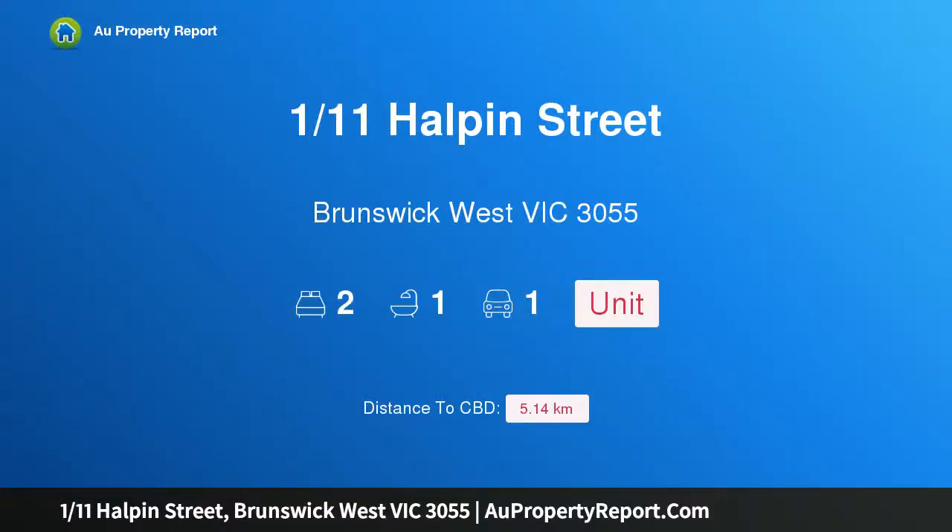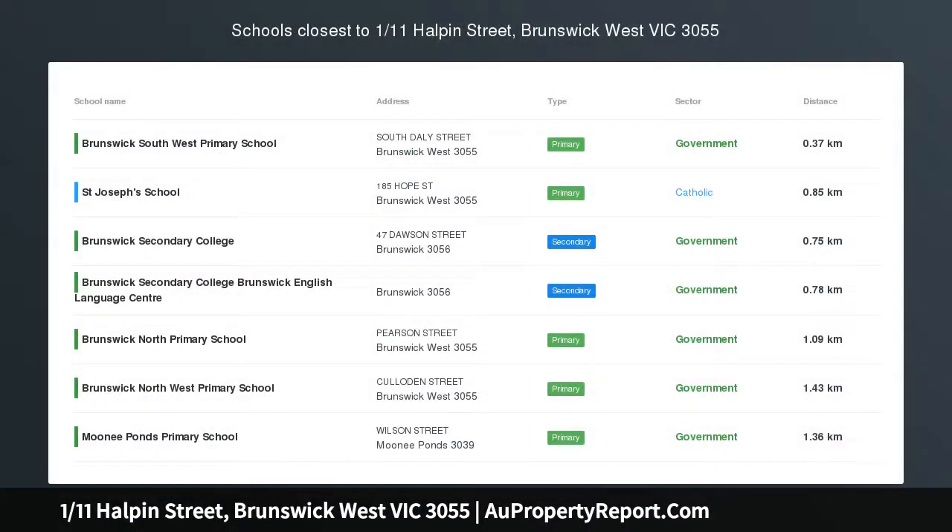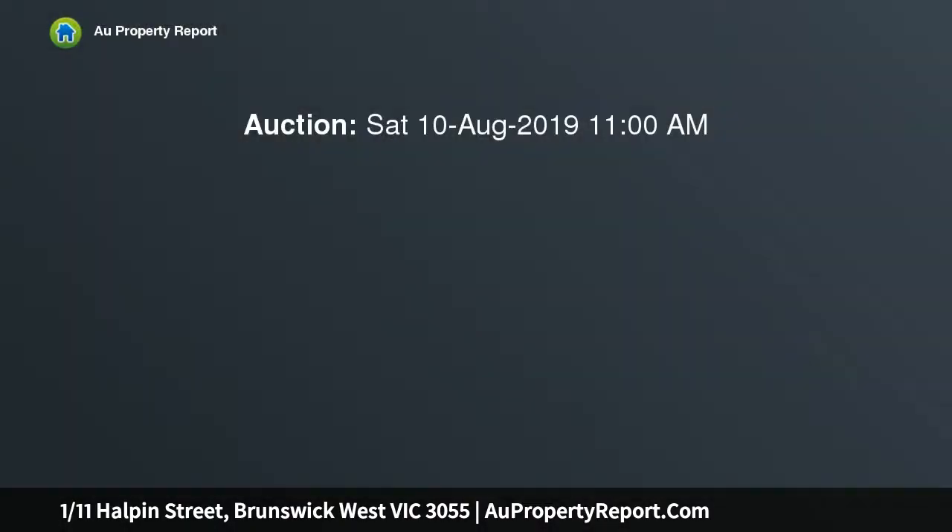I'm glad to introduce property 111 Halpin Street, Brunswick West, Victoria 3055. A cascades vibrant entry to Brunswick West, one in a boutique set of four. This classic two-bedroom single-level villa unit offers starters and investors a fantastic entry to this fabulous locale.